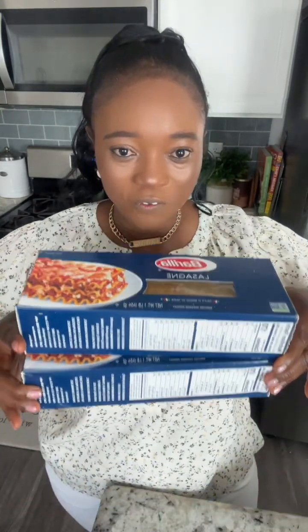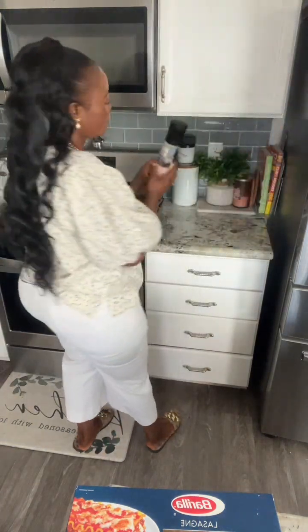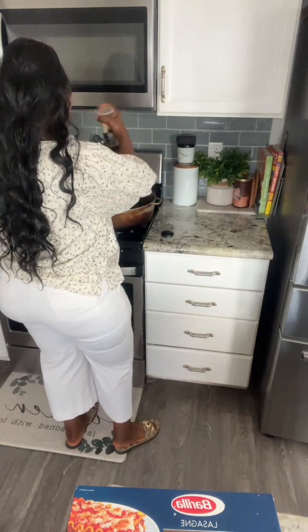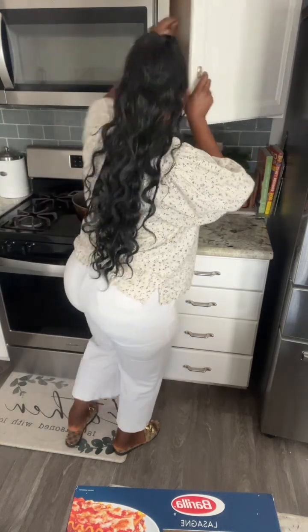I have two packs of lasagna. The first thing we're going to do is get this lasagna boiling. I have my pot over here — my messy pot. I'm going to go ahead and put some salt in the water. I like to use this pink Himalayan salt as well. Just to get some nice taste for the lasagna. We're going to let the water boil, and then I'm going to add the lasagna.